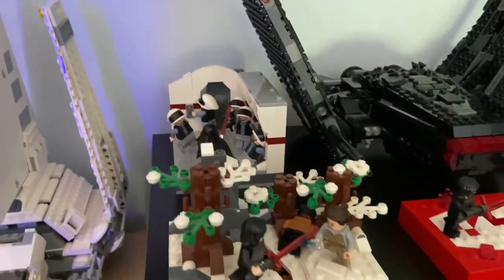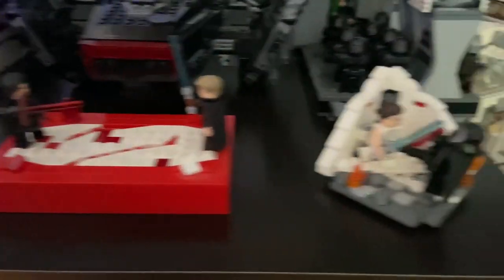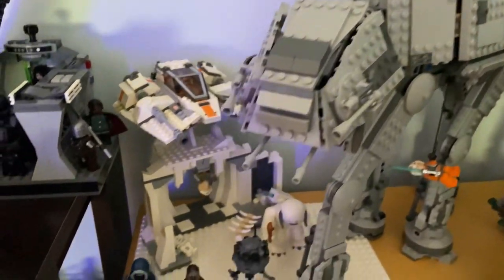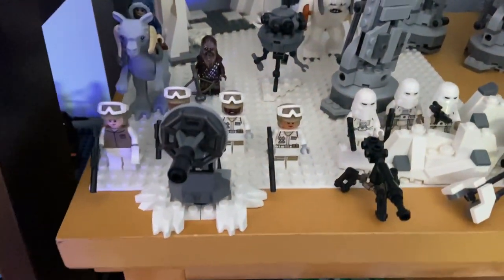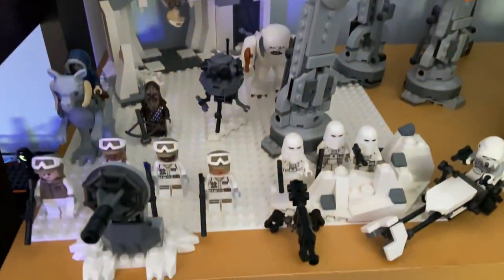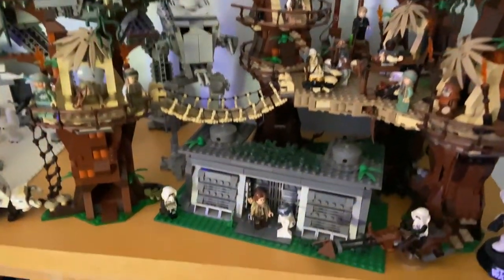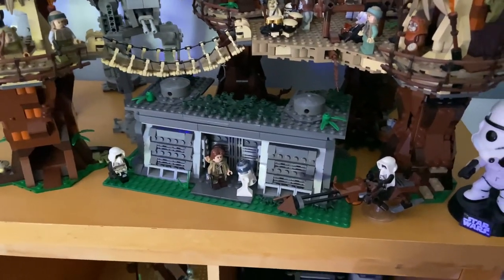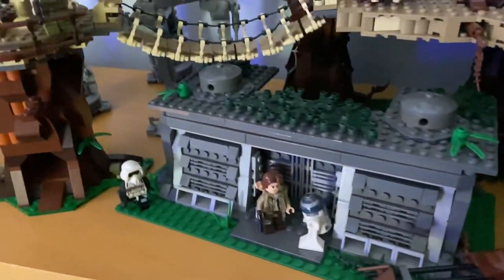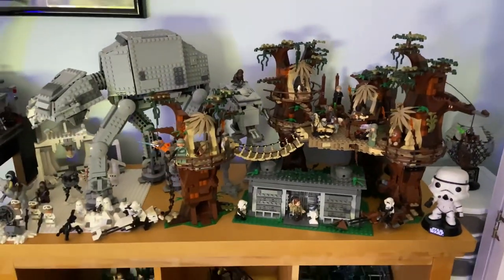Some other scenes from Star Wars — the Rogue One ending — and then we have my Hoth display with the 2014 AT-AT, Hoth Wampa Cave, and the new battle packs from a year ago. Those are great sets. And then here is one of my favorite sets: Ewok Village. We have a custom Endor bunker based on the 2009 version — I'm probably going to update that this year — and the custom AT-ST to go along with it. I think that all works very nicely.